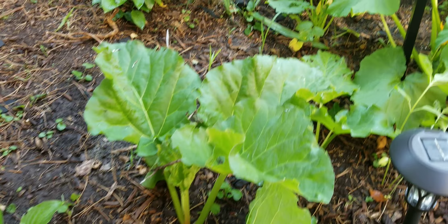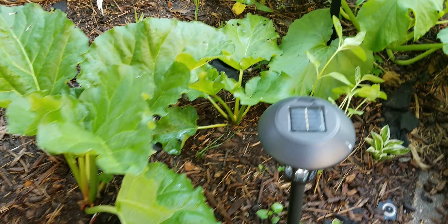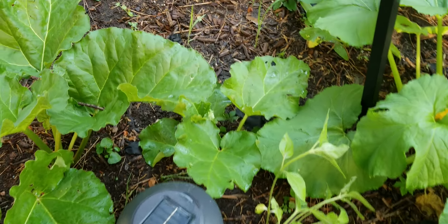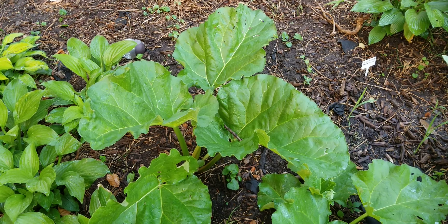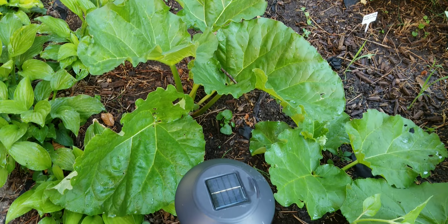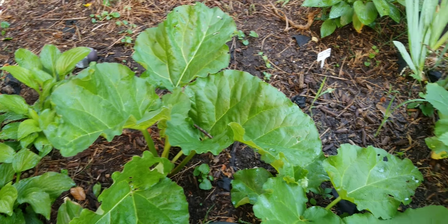This is the rhubarb we've got going on. The smaller of the rhubarb plants is now definitely catching up. I think we're almost big enough now with the larger one to start harvesting some stalks so I can make a strawberry rhubarb pie or something.